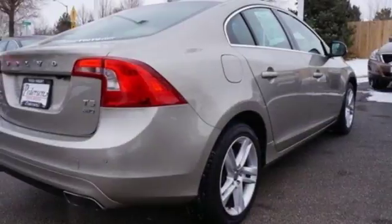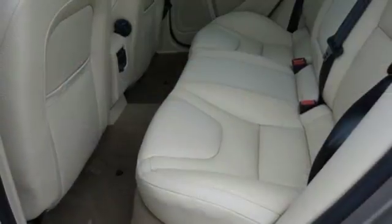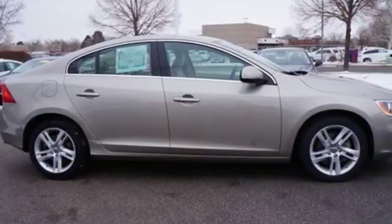Climate control, memory seating and steering wheel audio controls keep you ever in comfort. This is a recipe for revolutionary refinement. See what Volvo's cooked up today.